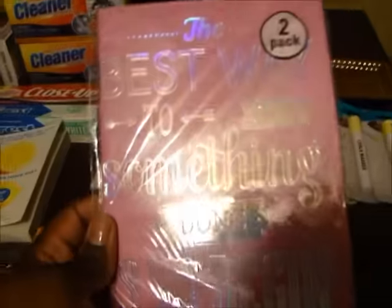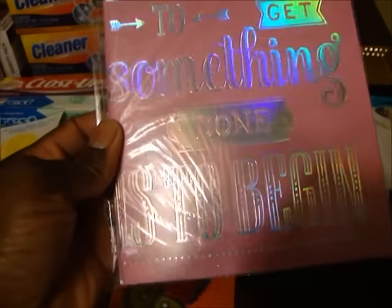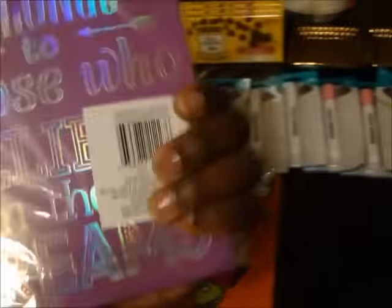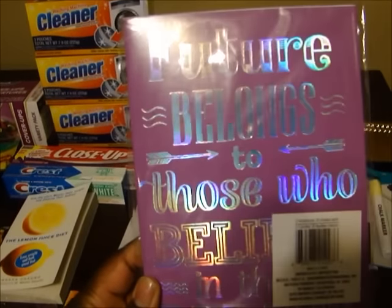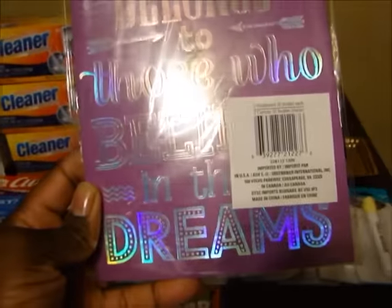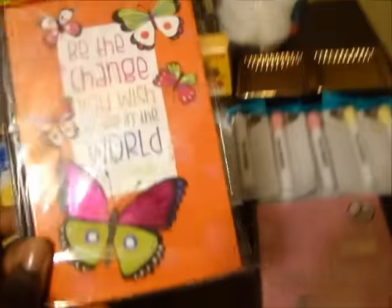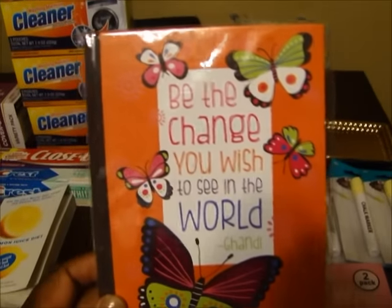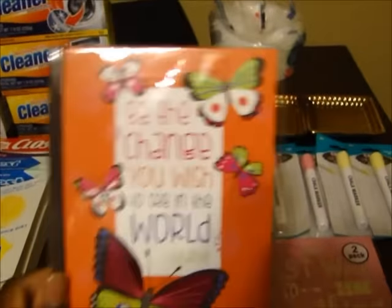Then I found this cute little journal. It says 'The best way to get something done is to begin.' And it's like a two-pack. The back says 'The future belongs to those who believe in their dreams.' I also got this one that says 'Be the change you wish to see in the world.' I thought those were cute so I got those.